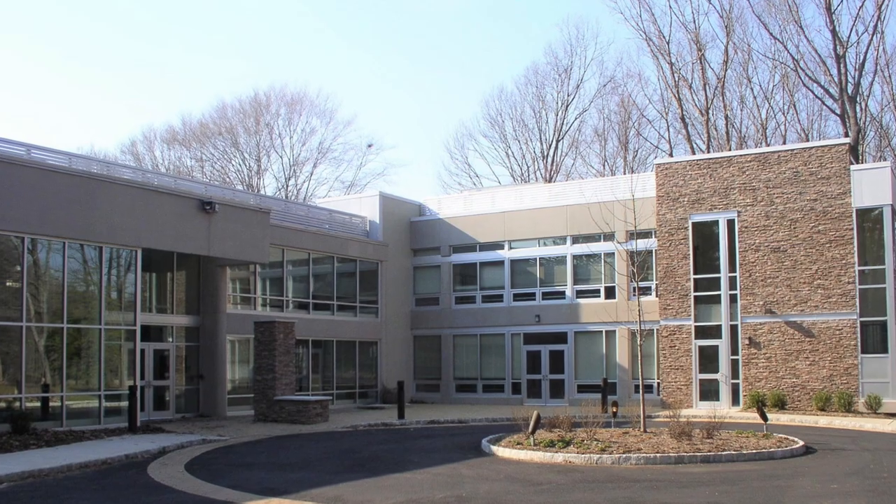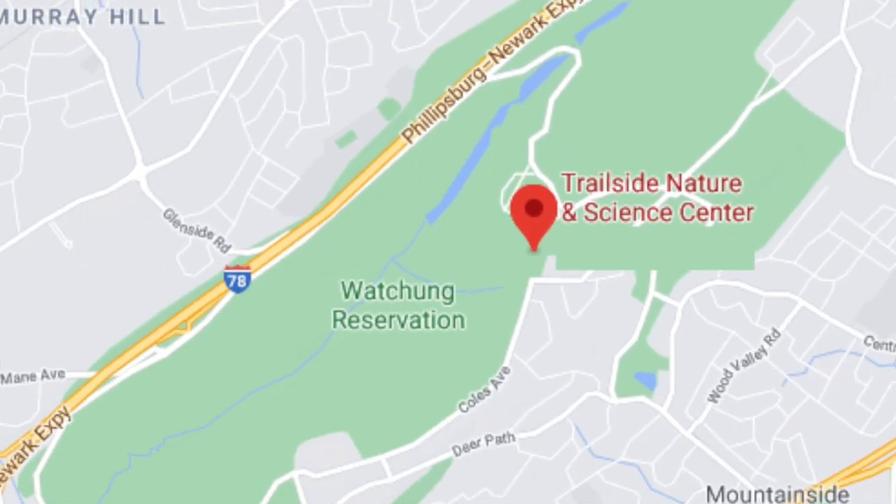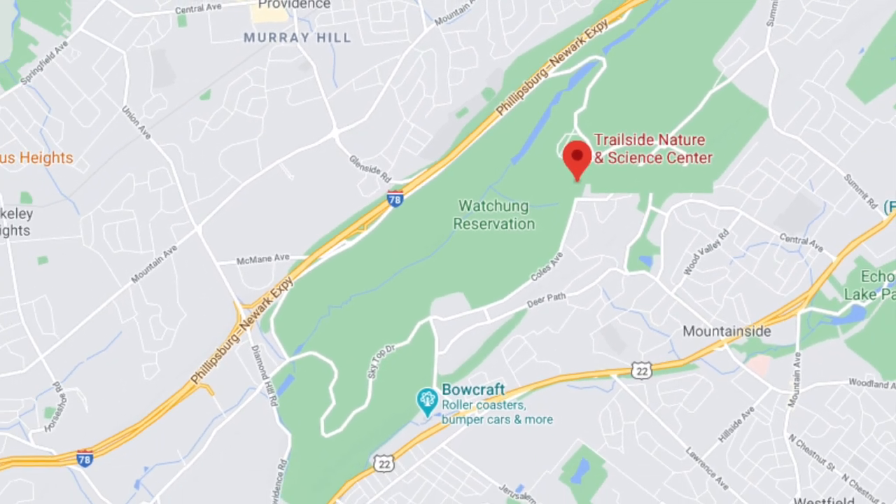Hi, my name's Becky, and I'm here at Trailside Nature and Science Center. Trailside is Union County's environmental education center, nestled in the beautiful 2065-acre Wachung Reservation, surrounded by an extensive hiking trail system and lots of natural habitats.